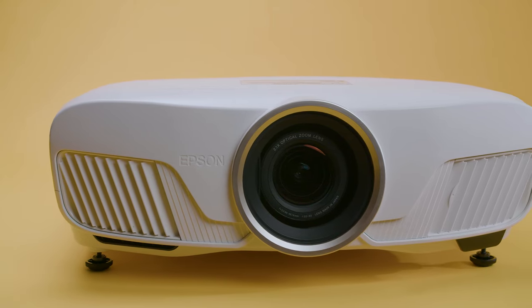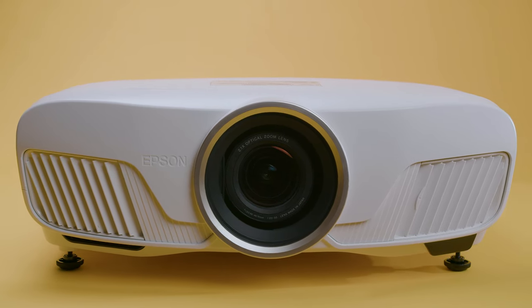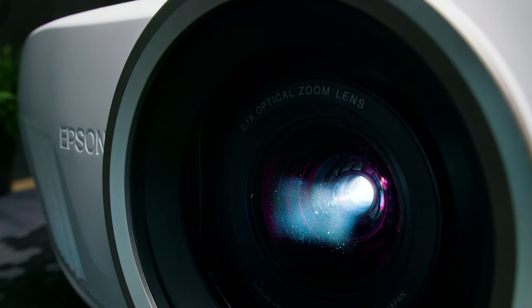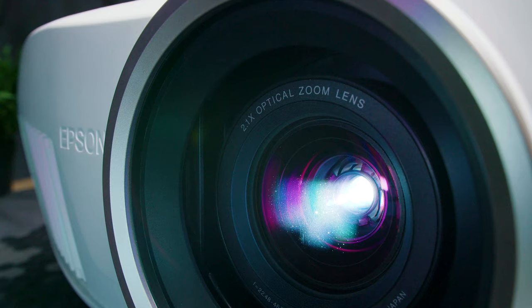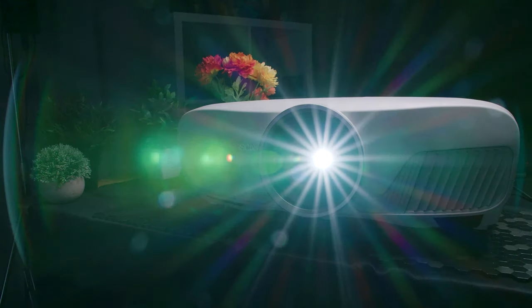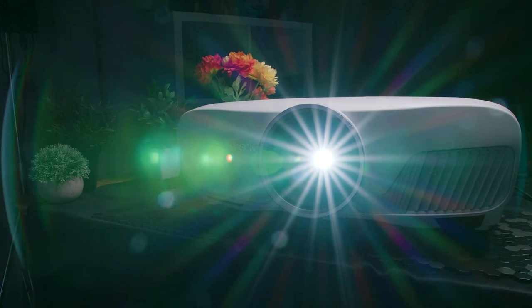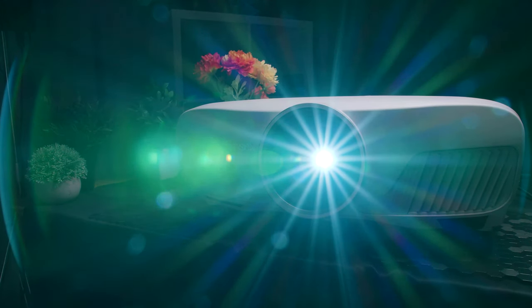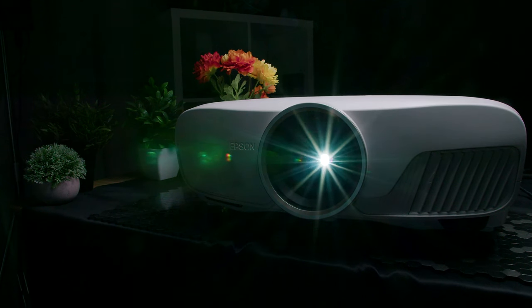Unlike DLP projectors, with Epson's 3-chip LCD technology, I saw no rainbow artifacts, so this is a good bet if you're sensitive to them. It also features an upgraded tone mapping algorithm to further enhance HDR content rendering, and it can process up to a 10-bit color depth for better color replication and more accurate light reproduction. It only recognizes HDR10 content, which is the standard, but it does lack HLG support.